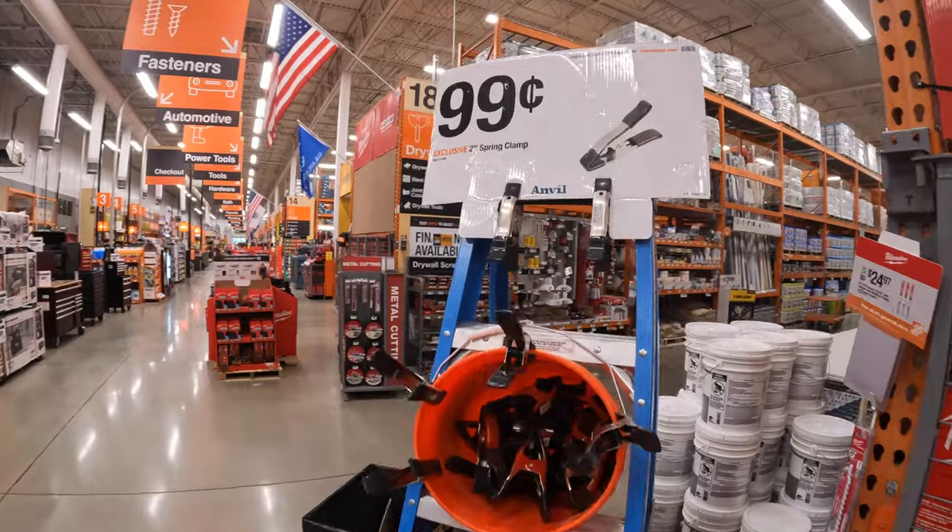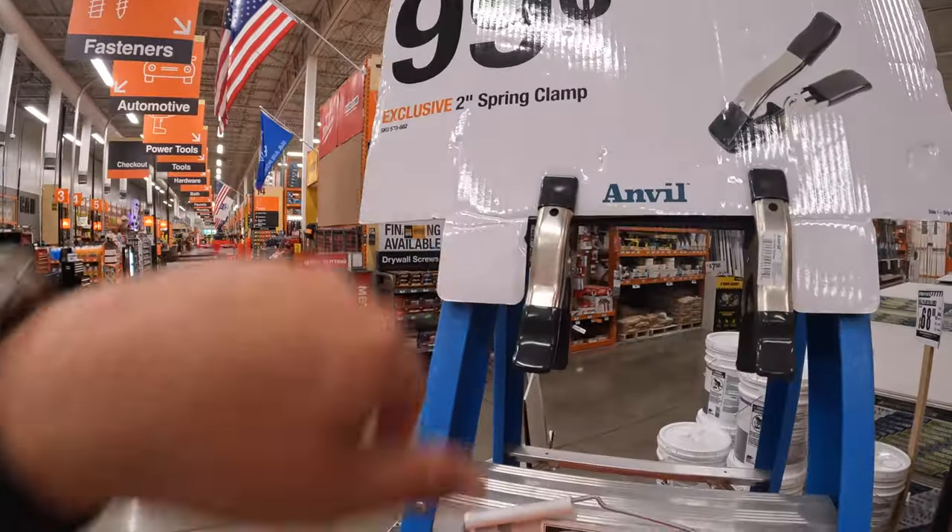They do have by Anvil, 99 cents for a two-inch spring clamp.